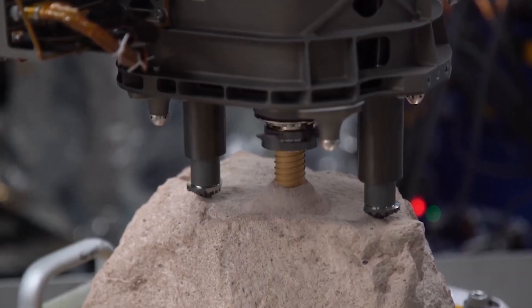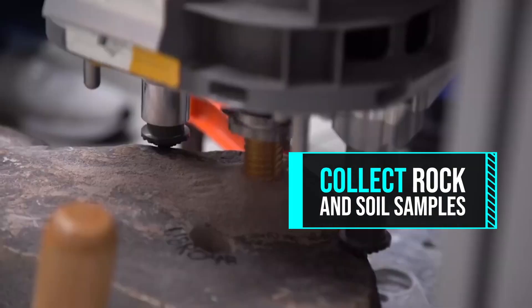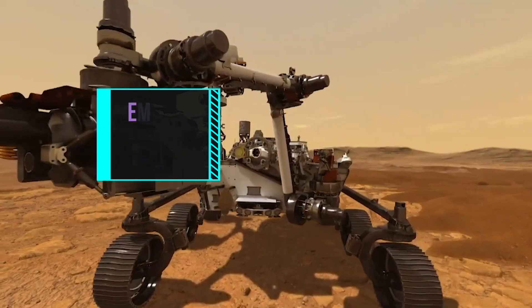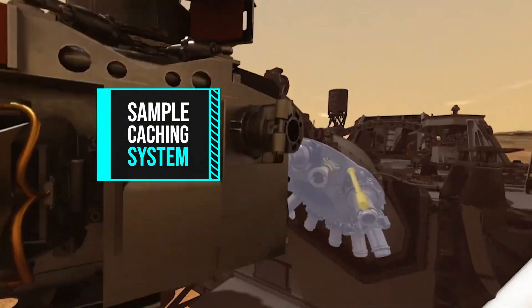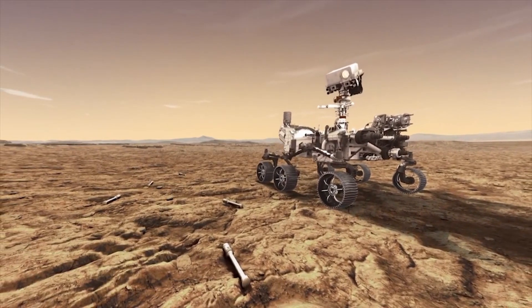Fourth, not only will this rover be able to capture images, but it will now be able to collect rock and soil samples too. Its sample caching system will store the samples on the planet's surface with hopes of bringing them back to Earth on a future mission.